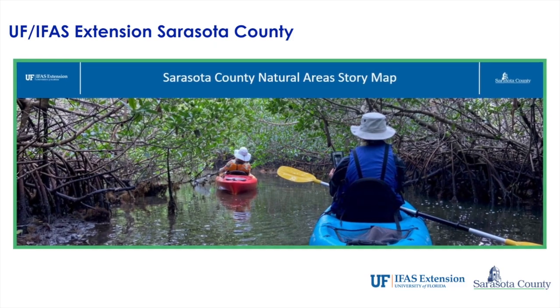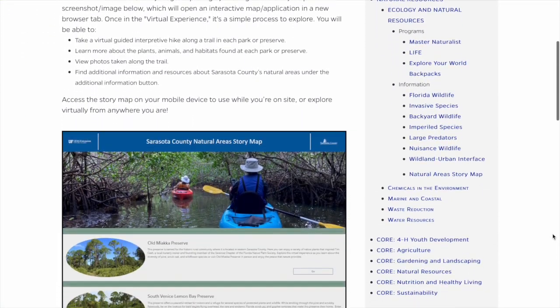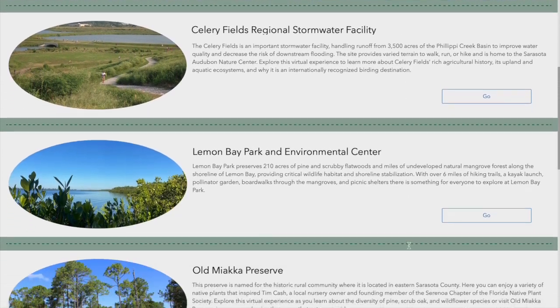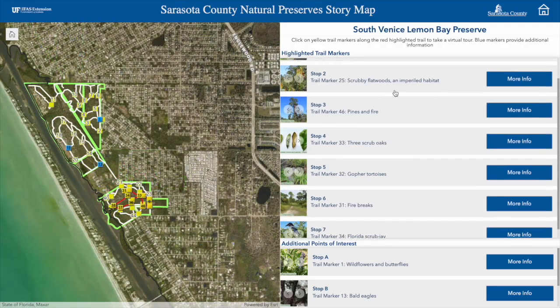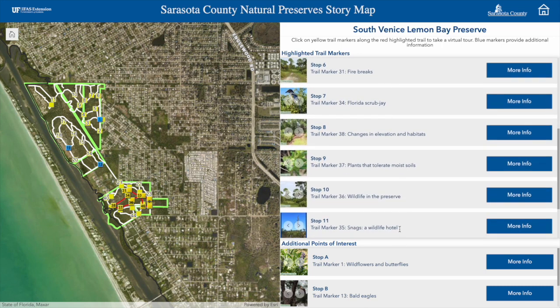It's a beautiful day today, so I thought that I would take a hike at a place that I've never been to before. I'm using the Sarasota County Natural Areas Story Map to help me choose my adventure today. With 222 acres and over 8 miles of natural surface trails to enjoy, South Venice Lemon Bay Preserve felt like the perfect place to explore.